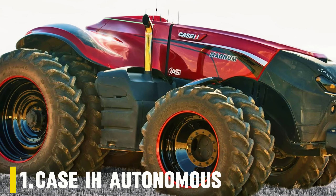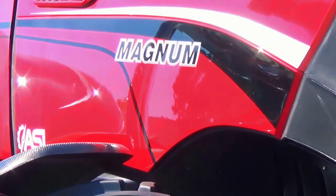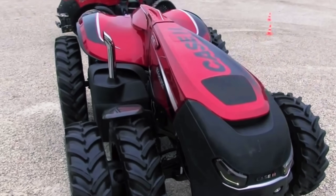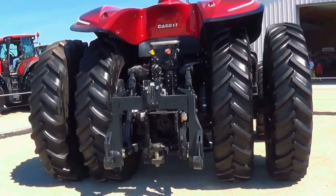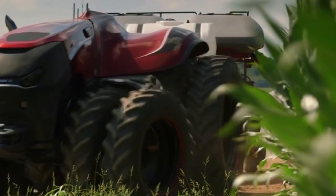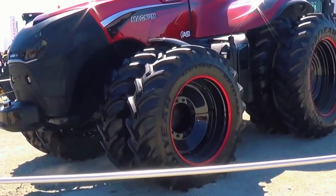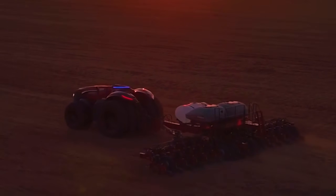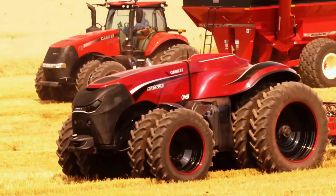Number 1: Case IH Autonomous. Unveiled at the 2016 Farm Progress Show in Iowa, the Case IH Autonomous Concept Vehicle was unlike any tractor ever seen before — no cabin, no driver, no steering wheel. Built on the chassis of the Case IH Magnum, it represented the next great leap in agricultural innovation: full autonomy. Controlled entirely by computer or tablet, the ACV used a mix of radar, lidar, and cameras to detect obstacles, stop automatically, and plan the most efficient field pass on its own. It could operate day and night, 24/7, maximizing productivity while reducing fuel waste and downtime.